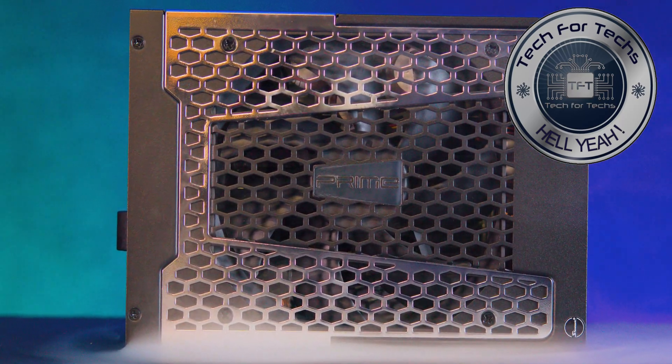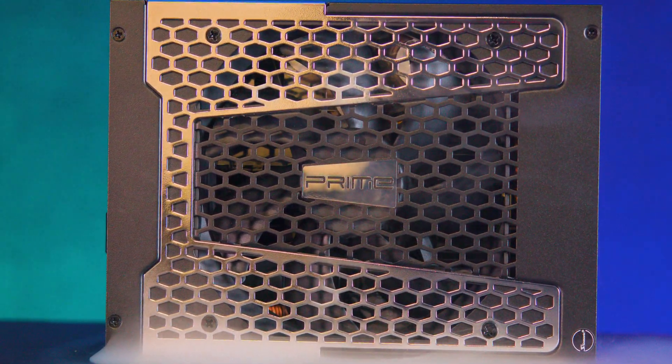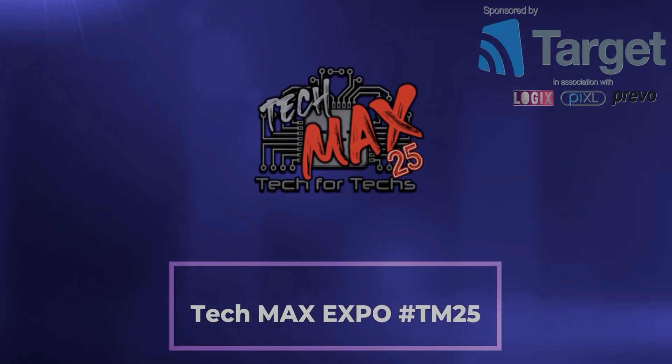High efficiency, impressive performance under load, and outstanding build quality make this power supply easy to recommend.